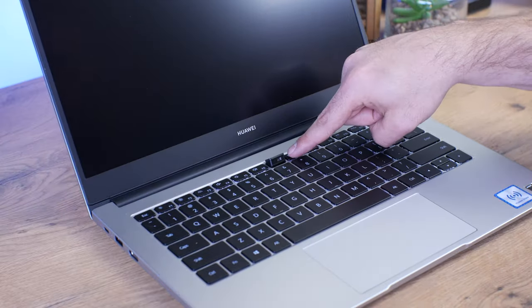As for the webcam's quality, it's nothing too great — it's 720p and just good enough for your Skype or Zoom sessions. The microphone is also not the best but for most use cases it'll be okay. It is a nostril-viewing webcam given its position, so make sure you're presentable, but it's definitely good enough for most applications.